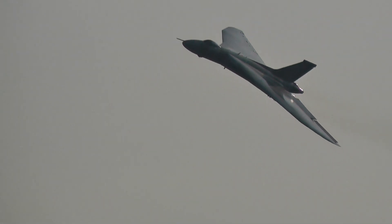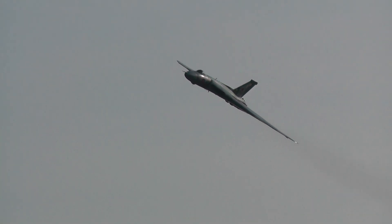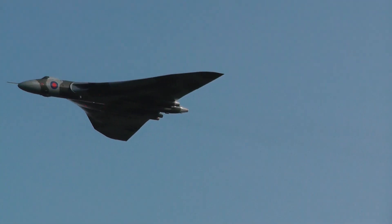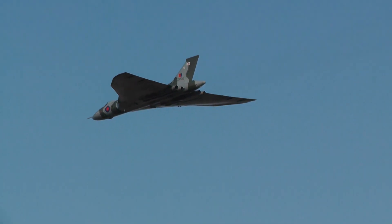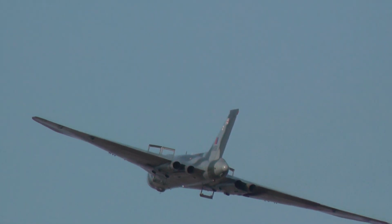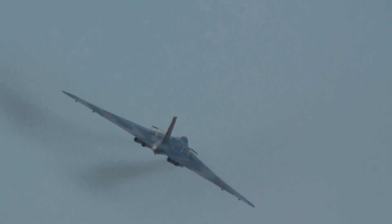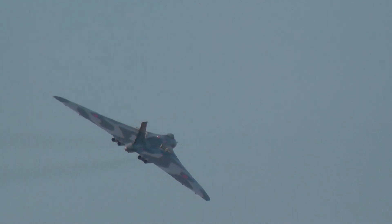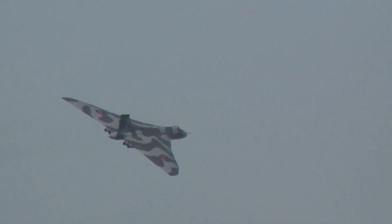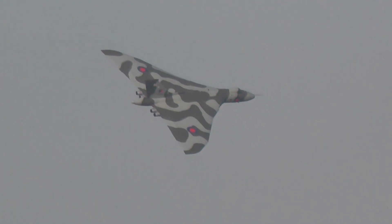An unconventional Vulcan display with, in essence, the same idea. Because of all the villages that we have to avoid here, don't be too concerned — it's just a little bit of a wide display. But Phil will be doing his best to give you as much noise as possible, and certainly to show this beautiful aircraft off to its best ability.